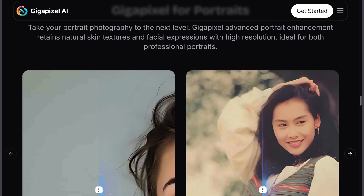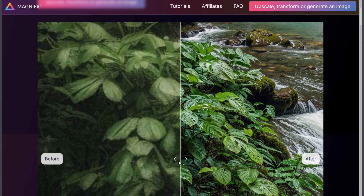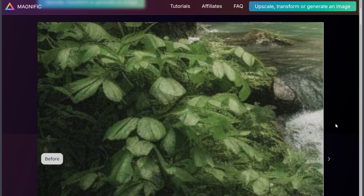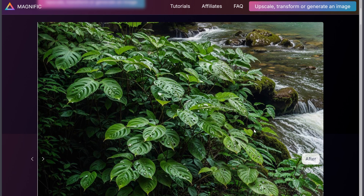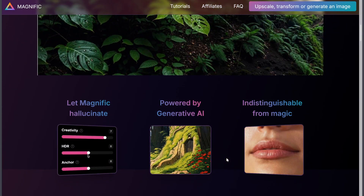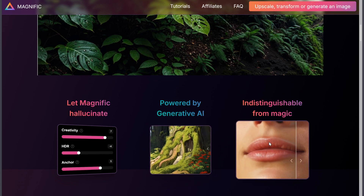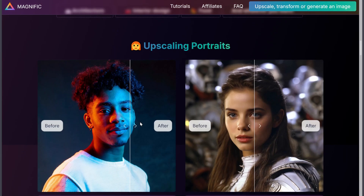On the other hand, Magnific AI is an online tool built for creativity. Instead of just upscaling, it enhances images by adding artistic details. You can adjust settings like creativity and resemblance, and even use text prompts to guide the output. It's especially popular with digital artists and AI creators, though it requires an internet connection and starts at $39 per month.